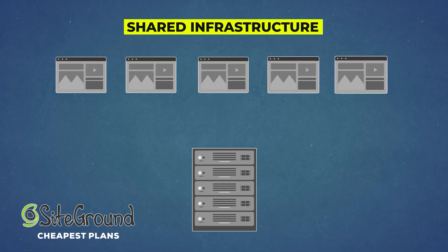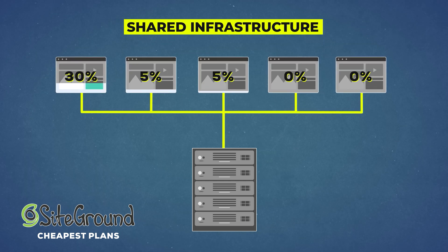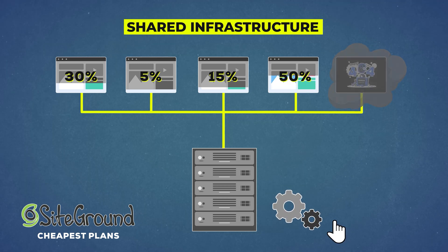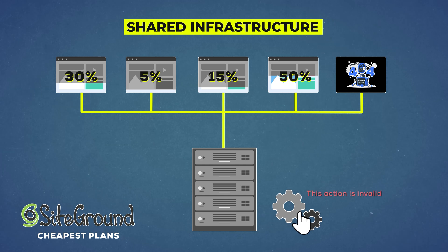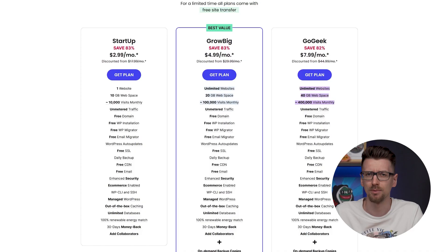On the other hand, SiteGround does have its own servers, but the cheapest plans run on shared infrastructure. They set up one server and rent out small portions of it to everyone who's willing to pay. In general, this is worse for your site because you can't customize anything on the server level, you can't really scale your resources up or down — it comes with a predetermined amount — and you are dependent on your neighbors.